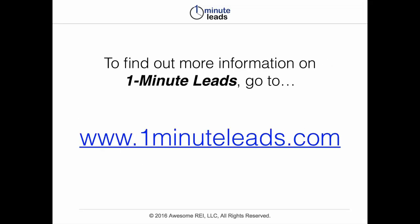If you want to find out a little bit more information, I hope that I've given a good One Minute Leads review of what the software does — that was the point here. For more information, just head on over to www.oneminuteleads.com. This has been Patrick Riddle with Awesome REI. We'll see you again soon.